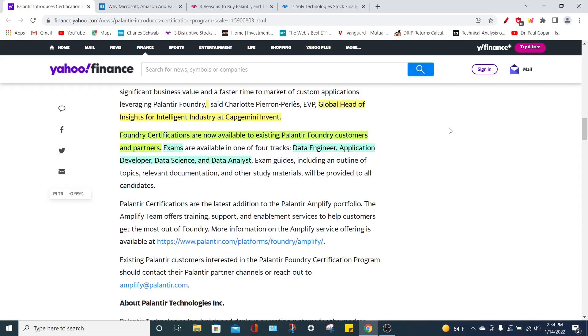The Foundry certifications will be given through various exams that specialize in one of four main tracks: data engineer, application developer, data scientist, and data analyst. I think this is a very smart move by Palantir to really get people invested into the software that they use, and now there are official certifications for this software.